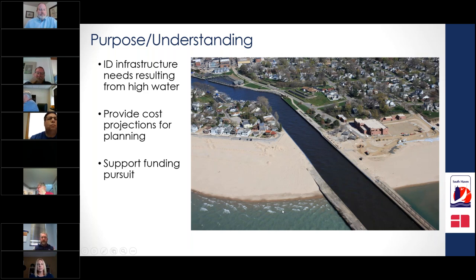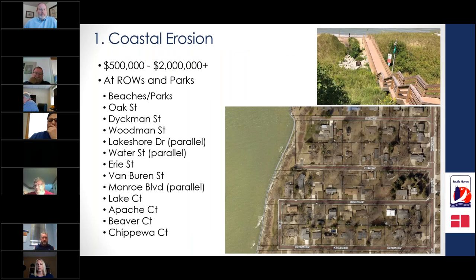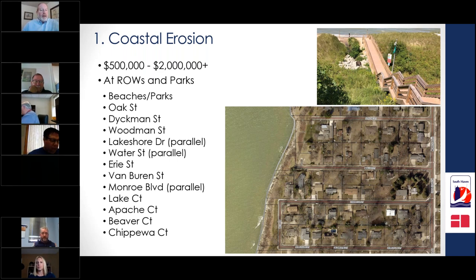The city is divided by the Black River, which flows into Lake Michigan, with a north side and south side. Coastal erosion in our little three-and-a-half square mile town has an estimated financial cost of between $500,000 and up to $2 million, impacting our seven public bathing beaches and a variety of rights-of-way adjacent to Lake Michigan.